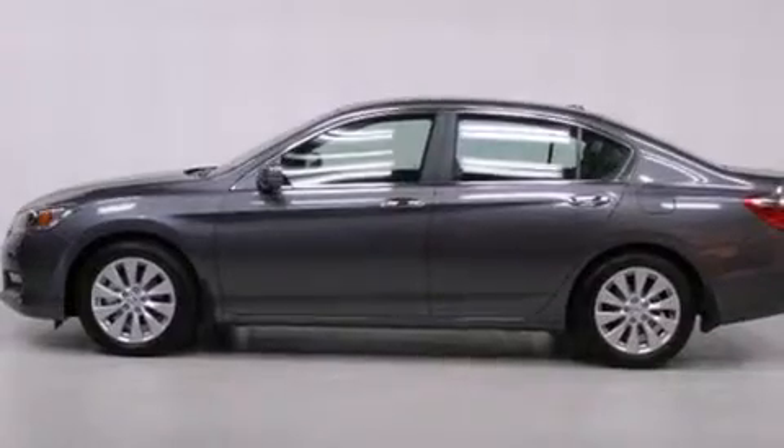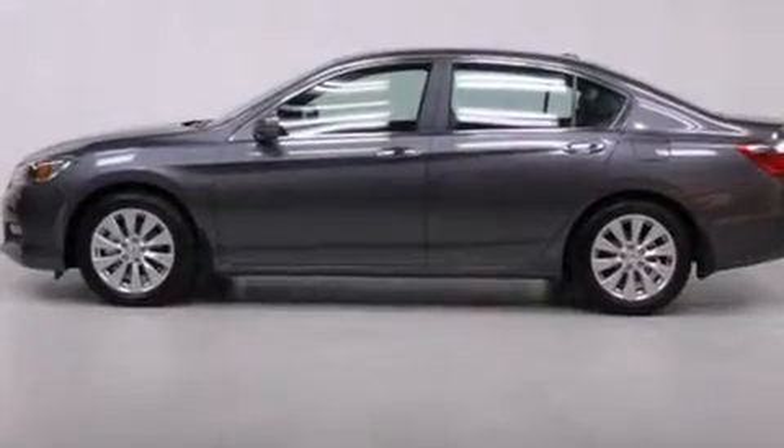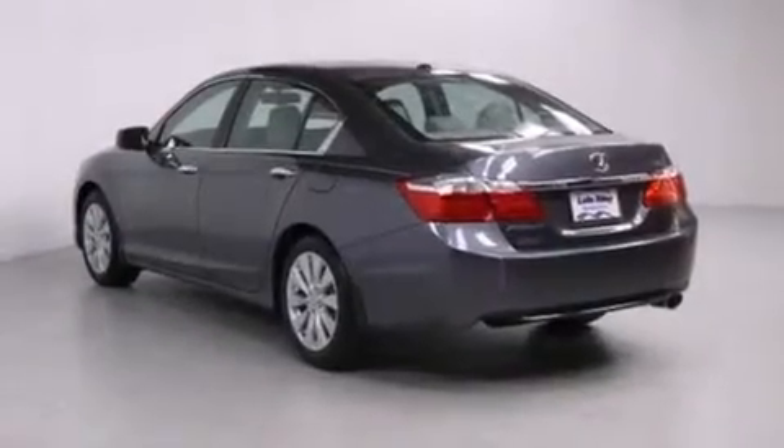All of the following features are included: air conditioning with automatic climate control, cruise control, an auto-dimming rearview mirror, a CD player, and a leather-wrapped steering wheel.